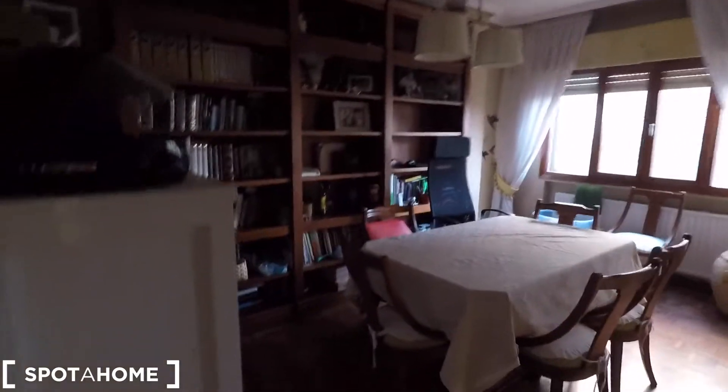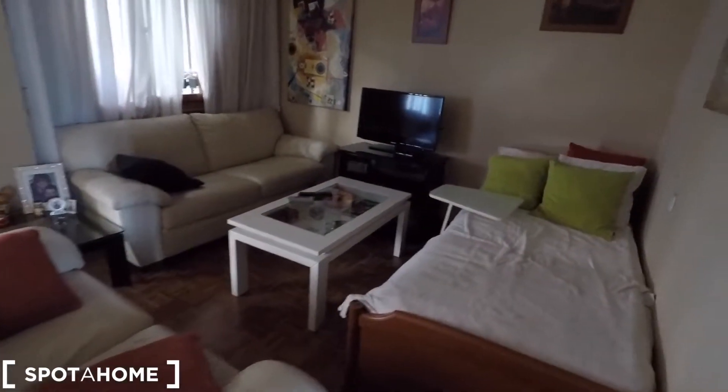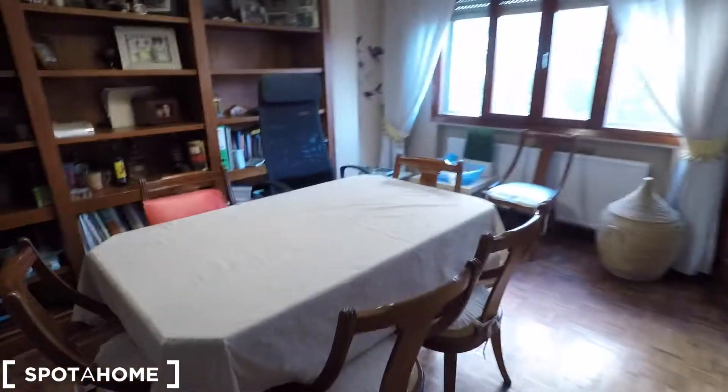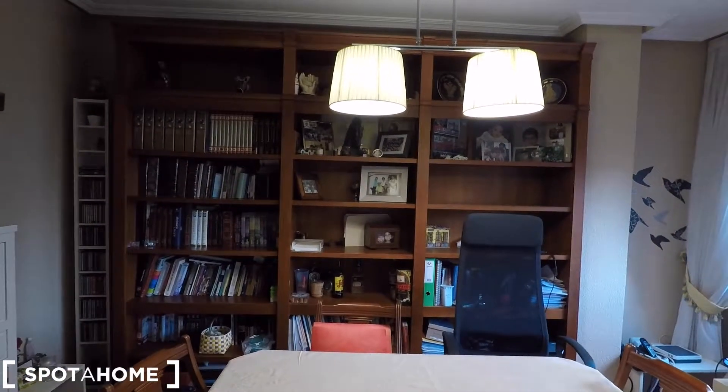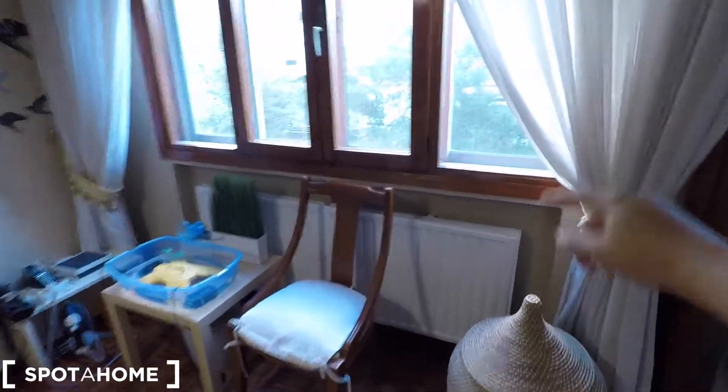Through this hall we arrive to the living area. It's a super big living room — we have two comfortable sofas with a wood table in the middle. Here is a television with some pictures, and you have the AC unit. In front we can check a dining area with a table and chairs where you can enjoy your meals, and a very big bookcase with some decoration, books, and music.